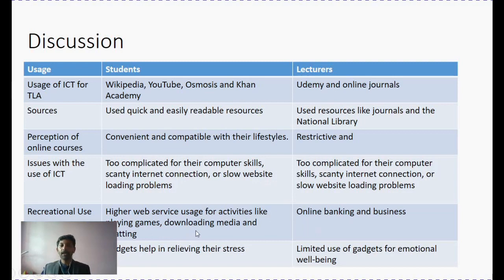Recreationally, students engaged in a lot of recreational use — whether downloading media or playing games — whereas lecturers' recreational use was very limited, restricting to online banking, business, and web surfing. The analysis of emotional content showed that students use gadgets to relieve stress, whereas lecturers found that gadgets had limited engagement for directing their emotional well-being.